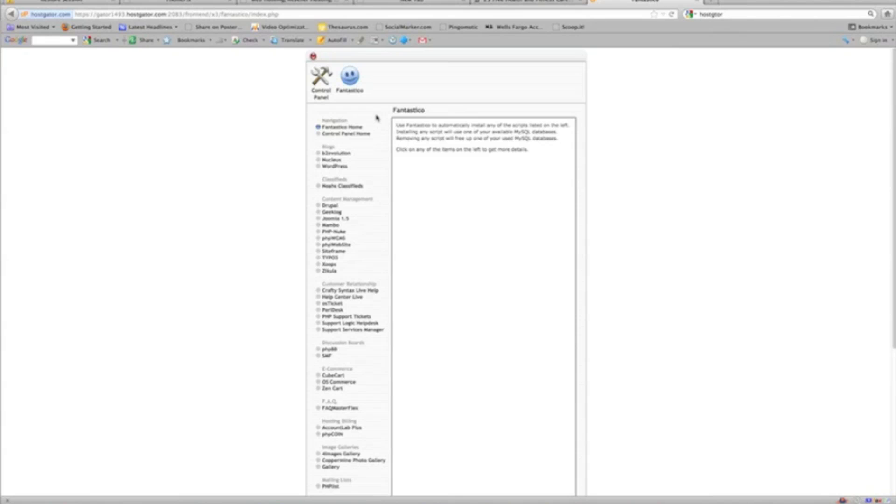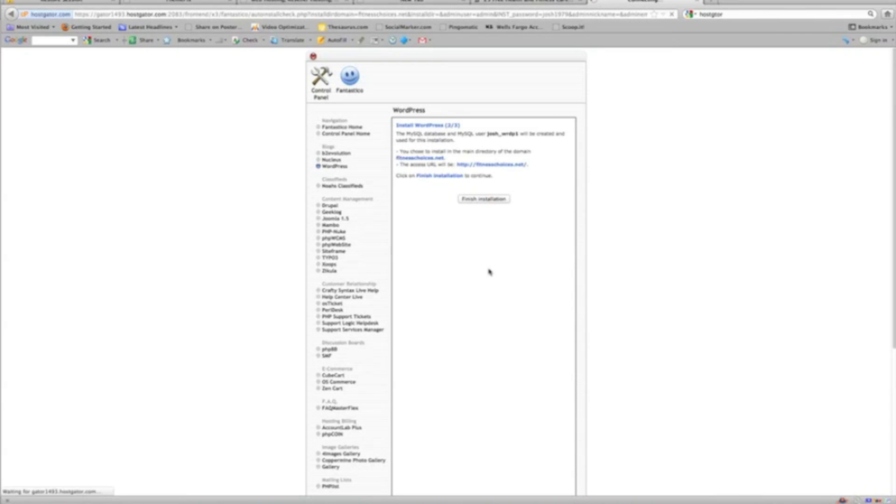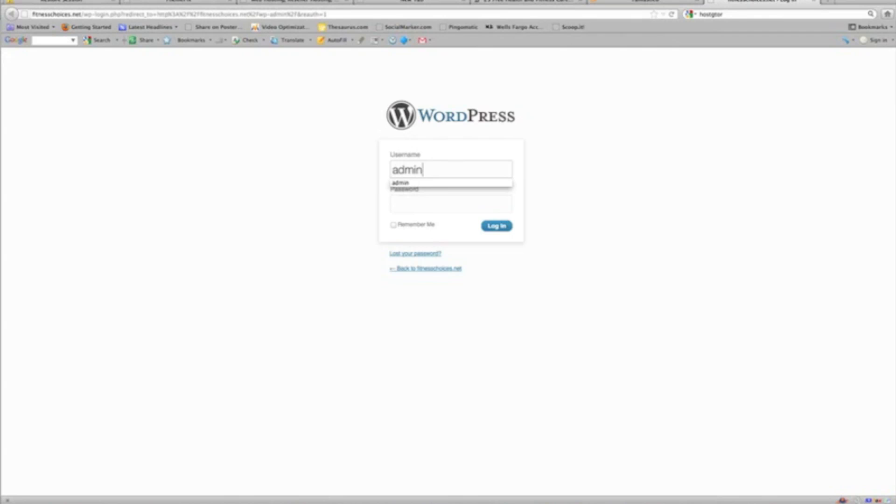All you have to be concerned with to get started is one thing: Fantastico Deluxe, under Software and Services — this smiley face. Just remember that. In the last five years of building sites, I think I've accessed maybe one other tool, which was the email one inside cPanel. None of that stuff is really relevant at this time when getting started with your WordPress site. We're looking for WordPress down in the navigation, so we're going to click WordPress, then New Installation. FitnessChoices.net — that's our domain name. This is our admin login — what we take note of to log into our WordPress site. Choose admin, set your password, and enter a good email address in case you need to change or recover your password.